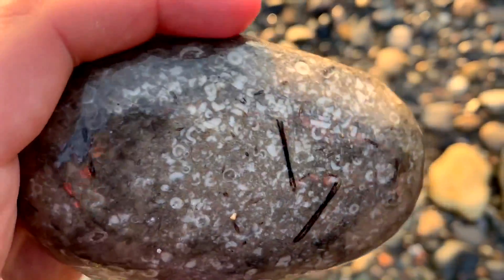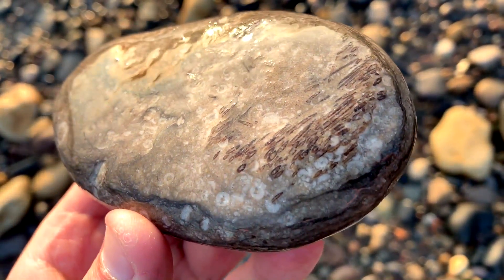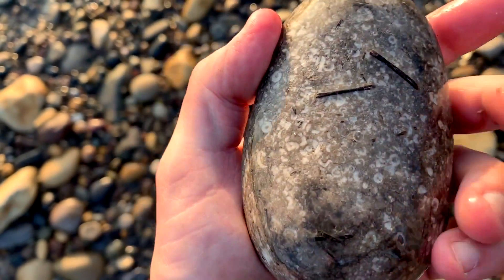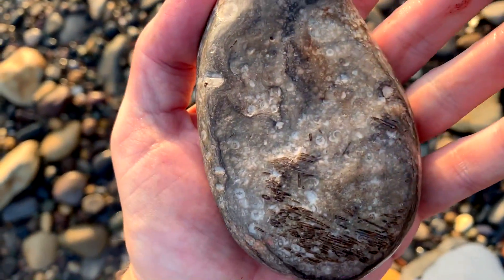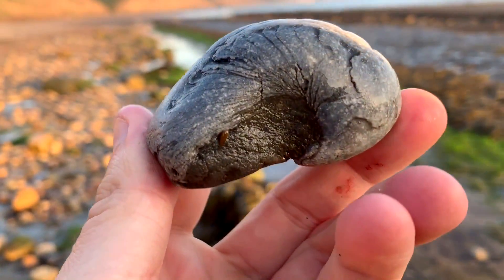This is pretty cool — I'm wondering if they're sea urchin spines. Devil's Toenail, or Gryphaea here.